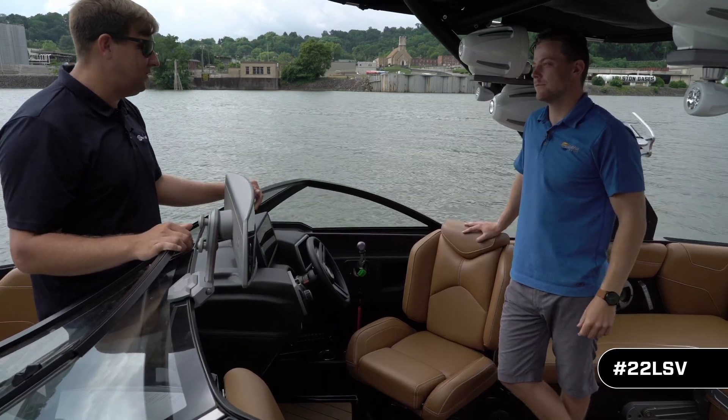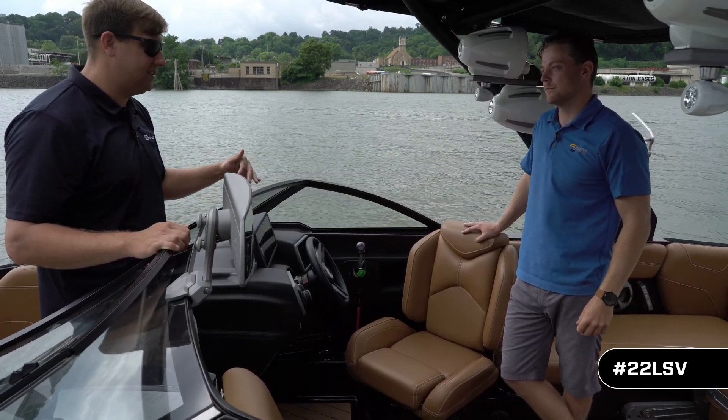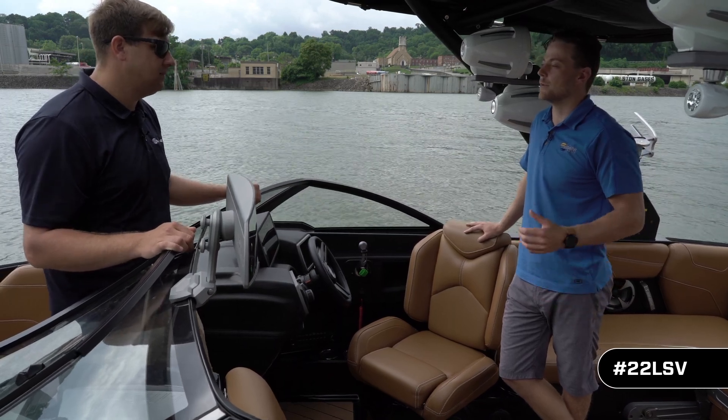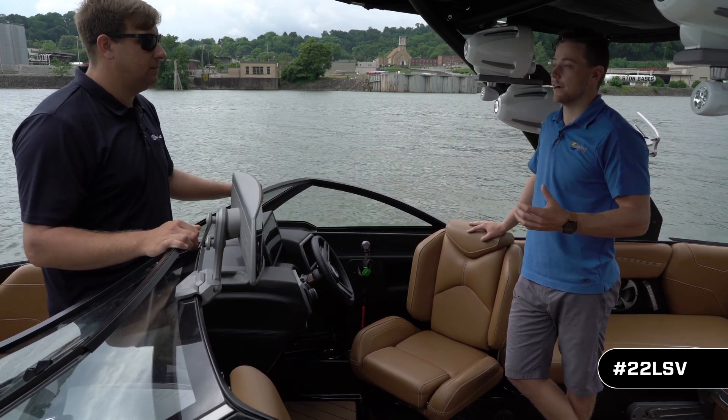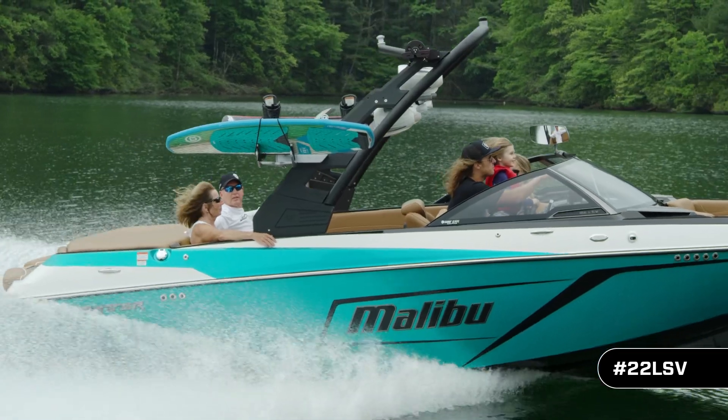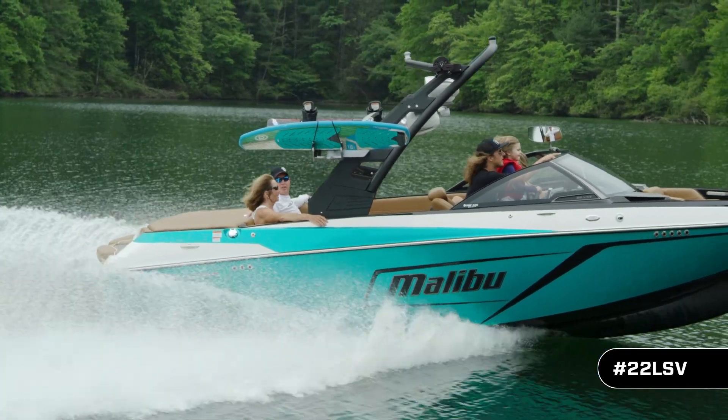Jared, for 2019 we've got this all-new helm seat — it's awesome. Where did you get inspiration for the seat? When you look at our boats, they're edgy, modern, they're very beautiful. We really wanted to have a helm seat that incorporated all that detail and made sure the boat flowed from front to back.